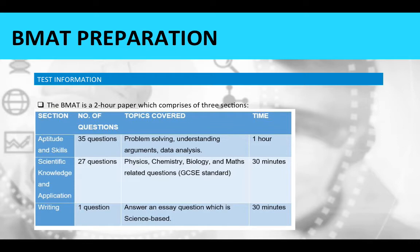The second section is scientific knowledge and application. You'll have 27 questions to answer, and the topics covered include physics, chemistry, biology, and maths, all at a GCSE standard level. The time frame for this section is 30 minutes.